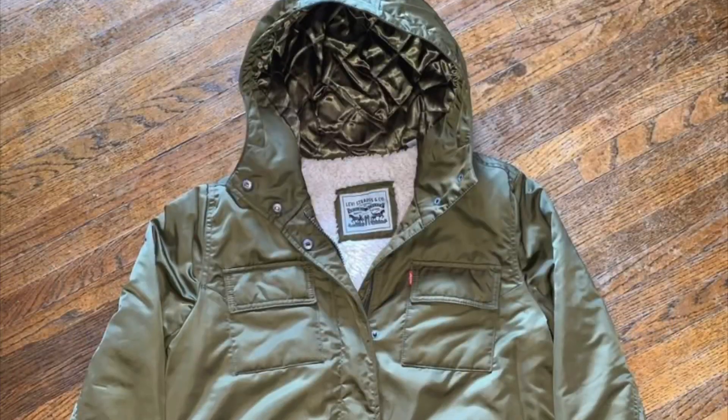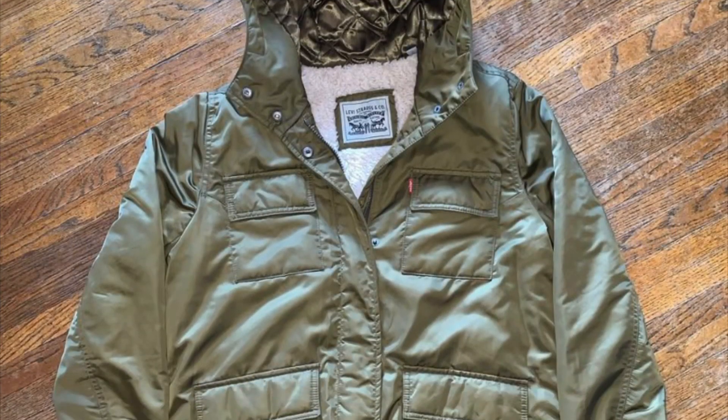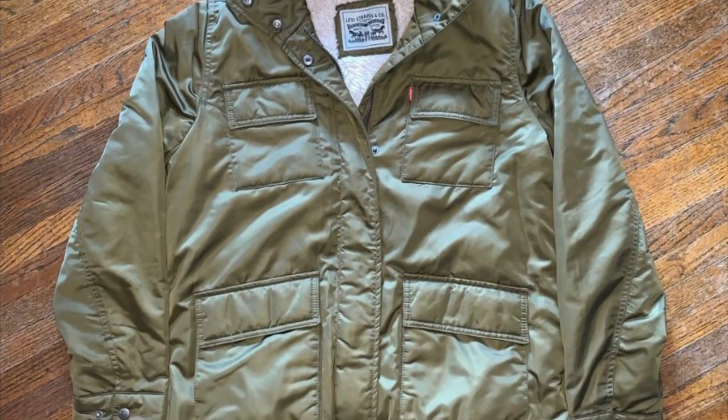Next, we sold this Levi Strauss fleece jacket. I could not find comps on this — it was a very weird item — but I still managed to sell it for $25. I had it up for $30, I think $35. Got an offer for $20, I countered $25, and just got rid of it. Paid $6 for it.